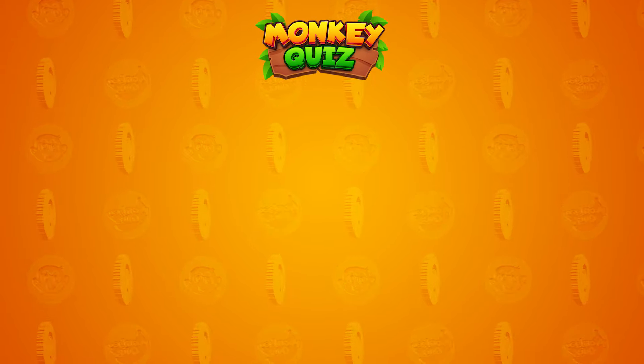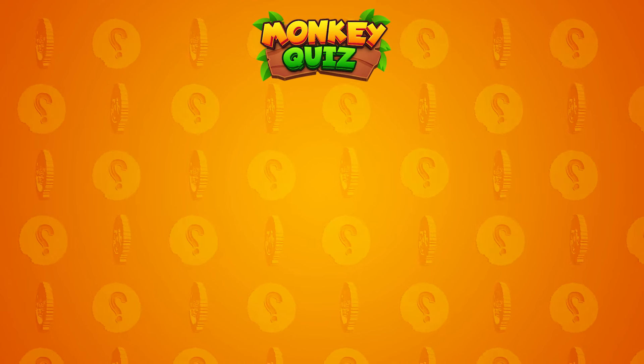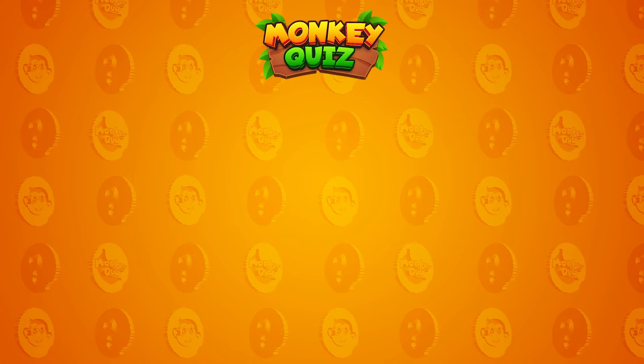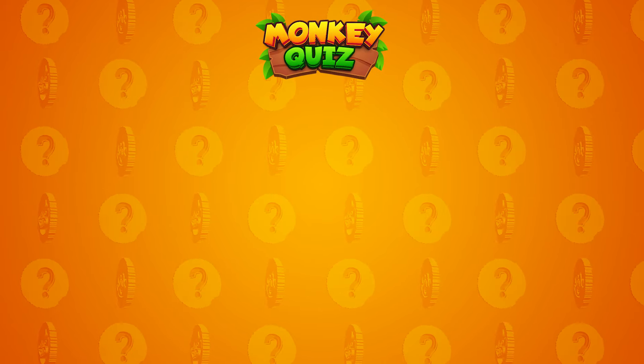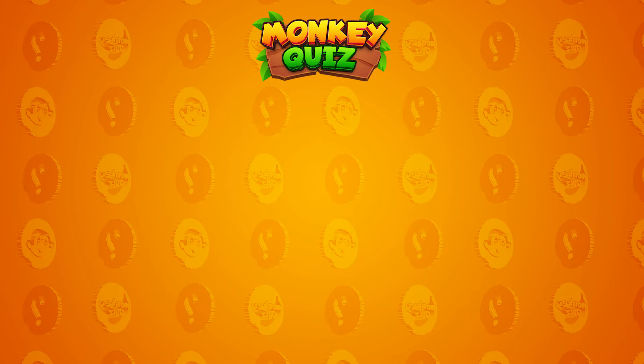Thank you for participating in the puzzle challenge on the Monkey Quiz channel with our little monkey, Coco! You can click on the video currently displayed on the right or the left side of the screen. Join additional new challenges and become the winner. Don't forget to drop a like and subscribe to our channel for more quizzes and fun!